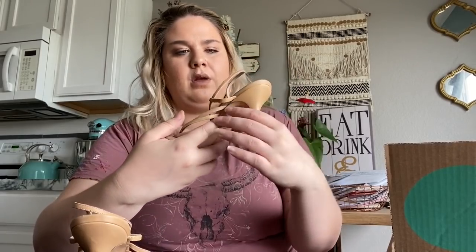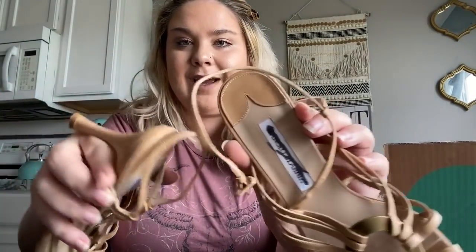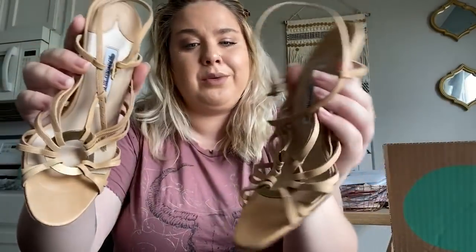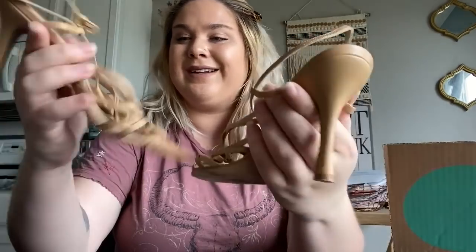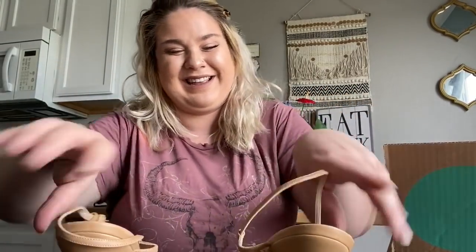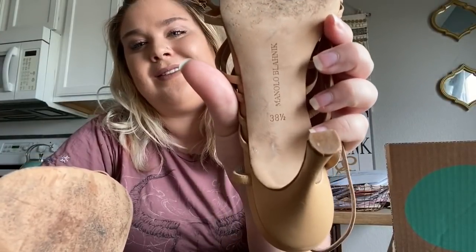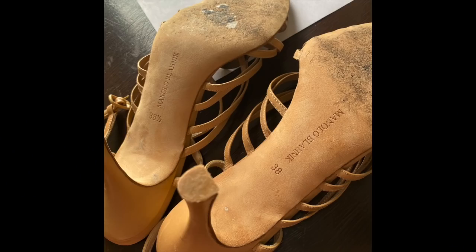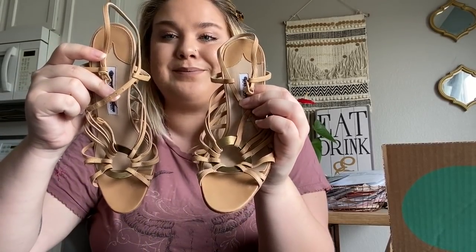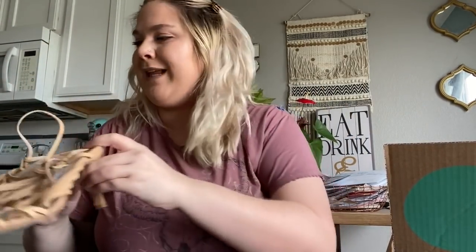These are exciting too, although they have a giant Sharpie mark through the brand — so it's Manolo Blahnik, but yikes, the Sharpie is even on the shoe itself. They're cute, a little dated, not in horrible condition besides that. But wait — one of these is a size 38, and one is a size 38 and a half. These are unsellable. I'm going to have to contact them about the fake Longchamp and the two different-sized shoes.